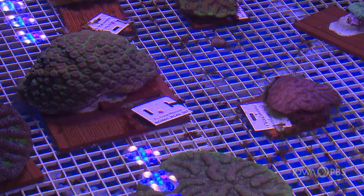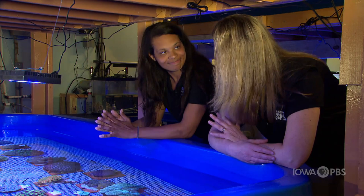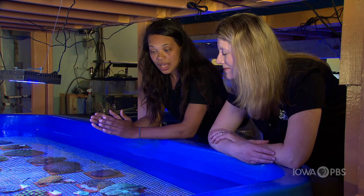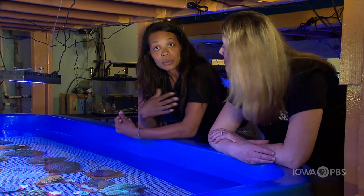A lot of people don't realize that corals are actually animals. Basically how corals work, part of their need for energy is lighting — they need sunlight to help them grow. They also have a calcium carbonate skeleton, just like we have bones. They pull the calcium out of the water so that they can grow these big calcium structures.